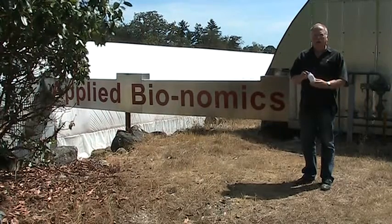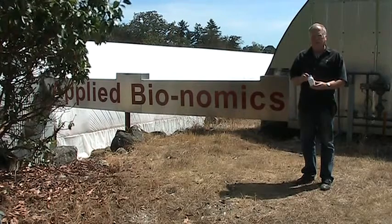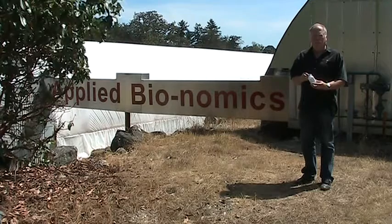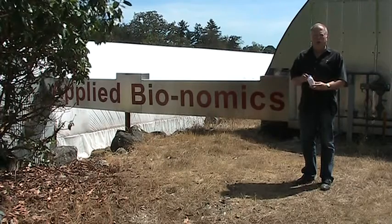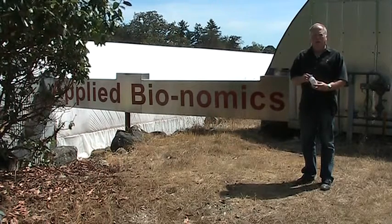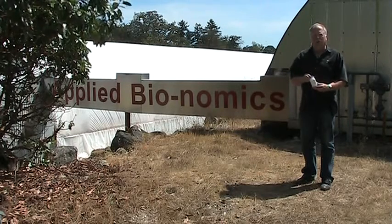Welcome to Applied Bionomics. Today I want to talk about a predatory beetle called Stethorus punctilum. This beetle was developed by Jay Whistlecraft, an Ontario-based Agriculture Canada researcher who noticed that this beetle is very common and prominent throughout the entire summer in Ontario. And if you look all through North America, this is not an uncommon species.